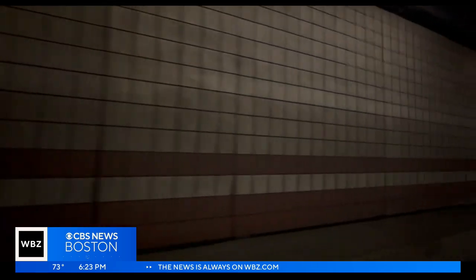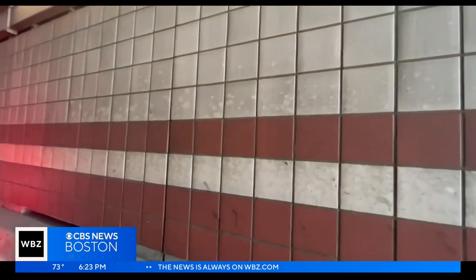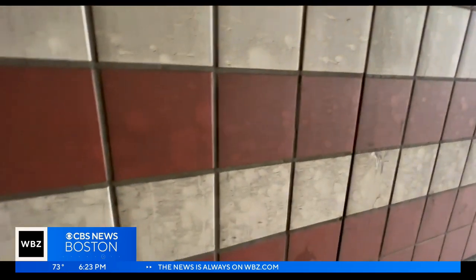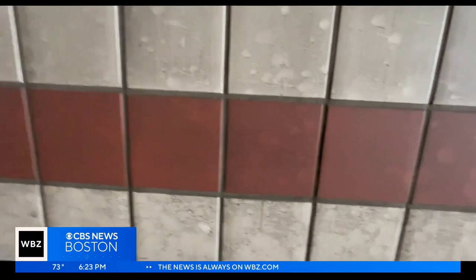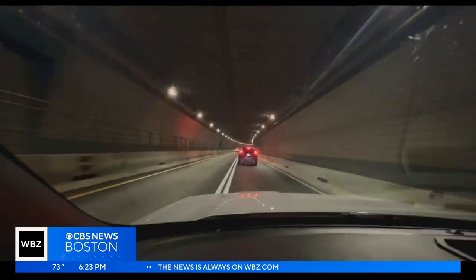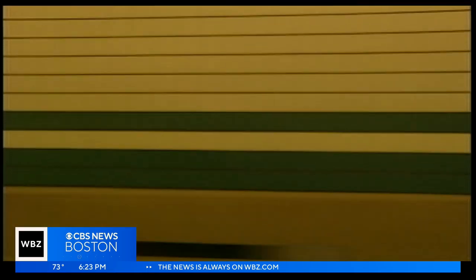I wrote to you because I've traveled the O'Neill tunnel for the past 10 years, at least four days a week, and I've noticed it's gotten dirtier and dirtier and darker and darker in there. If you use the tunnels downtown, you've probably noticed — the tiled walls often caked in dirt. We took this video in the O'Neill tunnel: stretches of grimy gray near Government Center, and this is what welcomes visitors coming into Boston from Logan, the walls of the Ted Williams dingy enough to darken the whole tunnel.